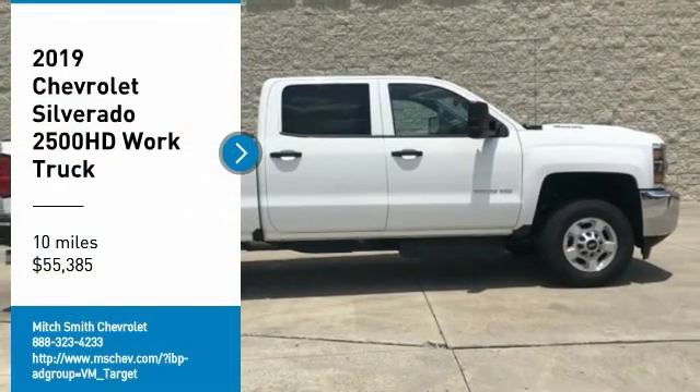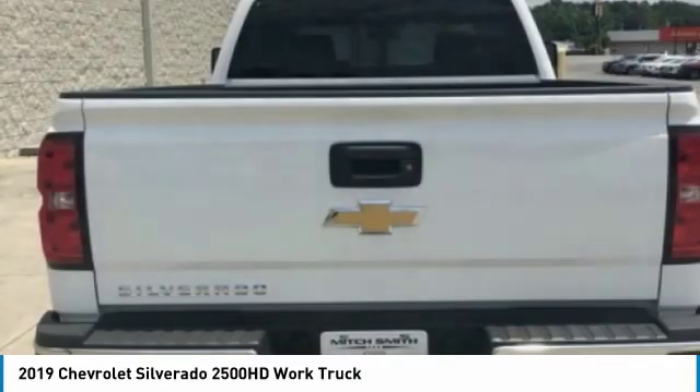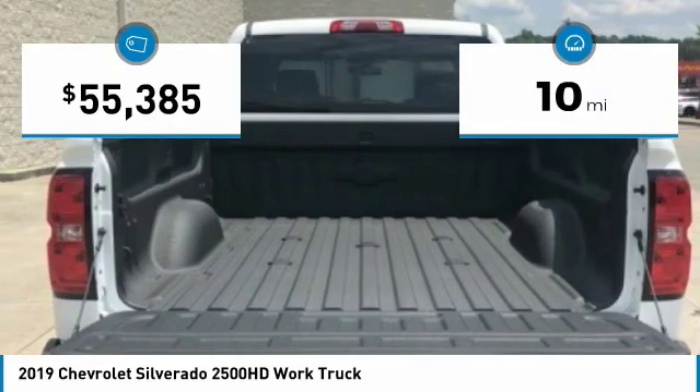Come test drive the 2019 Silverado 2500 HD. This pickup truck pulls unlike any other. This vehicle has less than 100 miles.